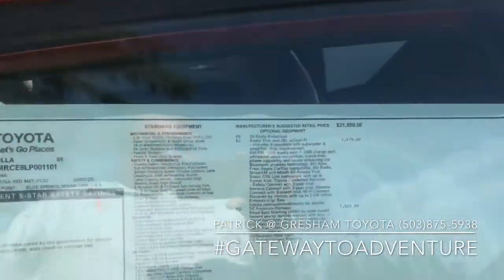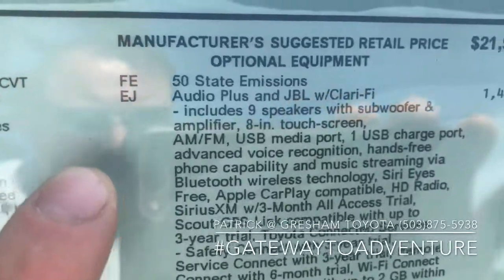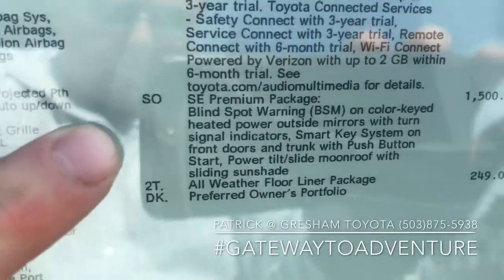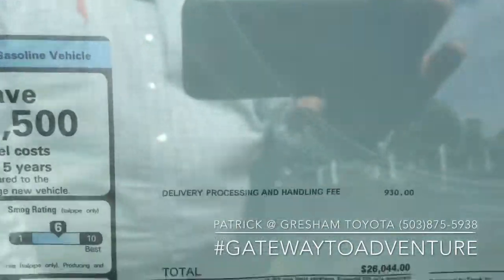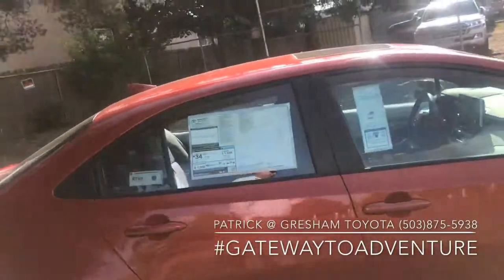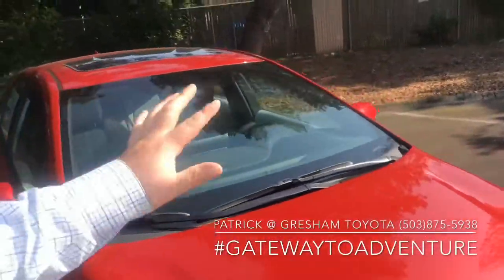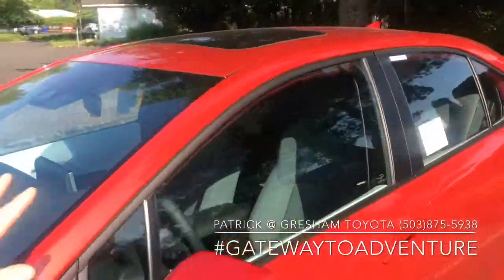Maybe it makes sense for you. So here's an SE model as fully loaded as you can get an SE. It has the Audio Plus JBL with Clarify package. You cannot get this package without also getting this package. So basically, if you want a fully, fully loaded SE, that's what this car is. You're going to get advanced keyless entry, the moon roof, and a nine speaker stereo system with the subwoofer built in, and it sounds amazing.